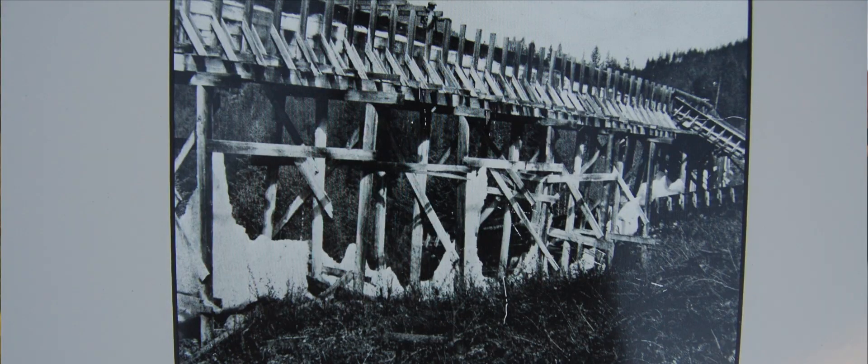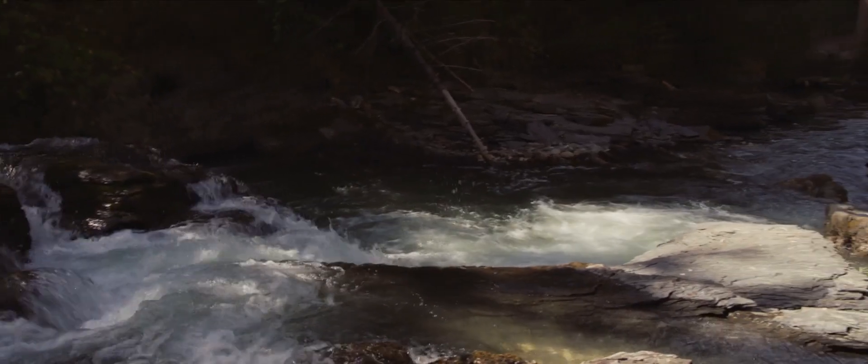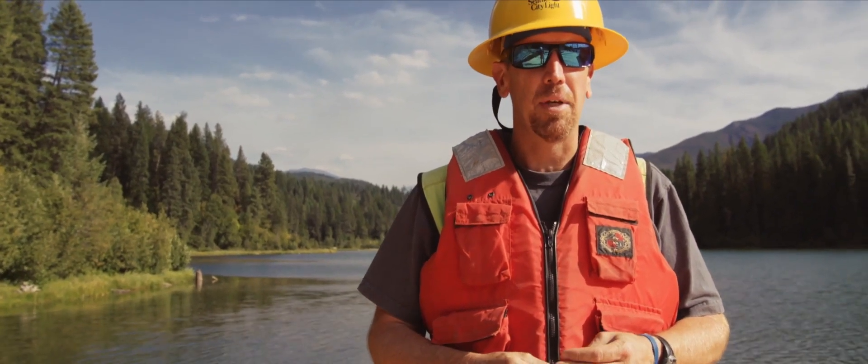There was a three-and-a-half-mile wooden flume that connected Mill Pond to the powerhouse located near the mouth of Sullivan Creek. In 1957, the flume froze, and that was the last time power was generated.